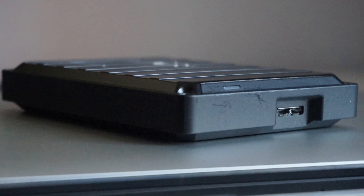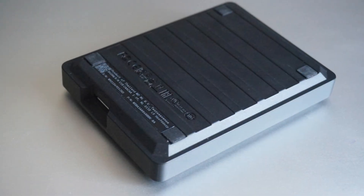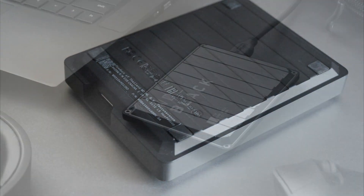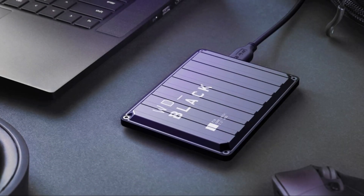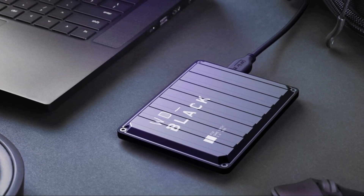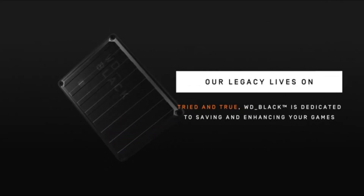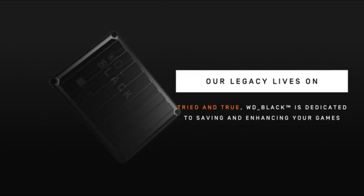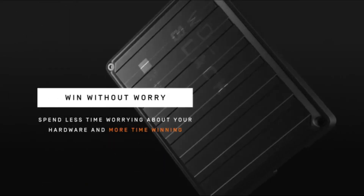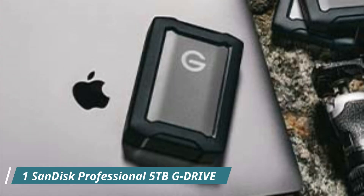Compatibility-wise, the P10 Game Drive works with PlayStation 4, PlayStation 5, Xbox One, and Xbox Series X/S, as well as PC and Mac systems. It's worth mentioning that while primarily marketed towards gamers, it can also be used for general storage purposes — so even non-gamers can benefit from its high capacity and fast performance for storing other types of files.